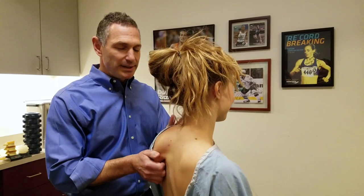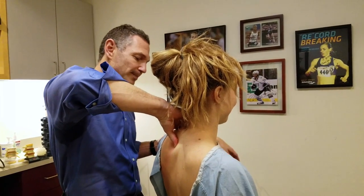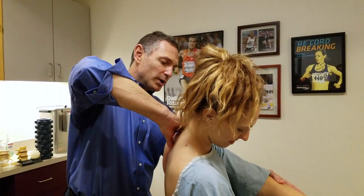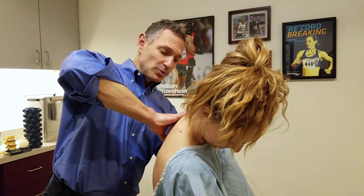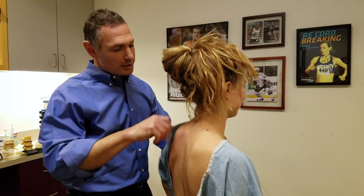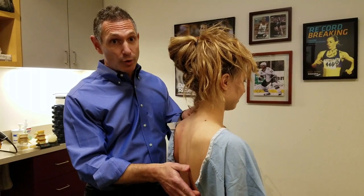We specialize in a technique known as active release technique, or commonly known as ART. ART is a way to improve patient mobility by releasing scar tissue and adhesions within the tissues, actually helping restore normal texture and tension. The result is pain relief and improved mobility, so it helps people improve their athletic performance.